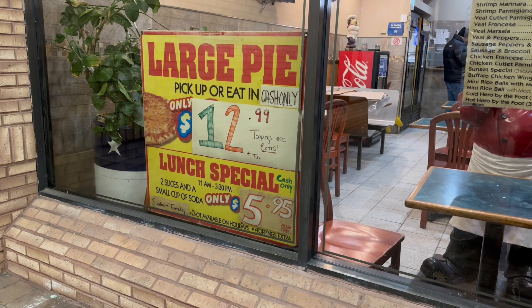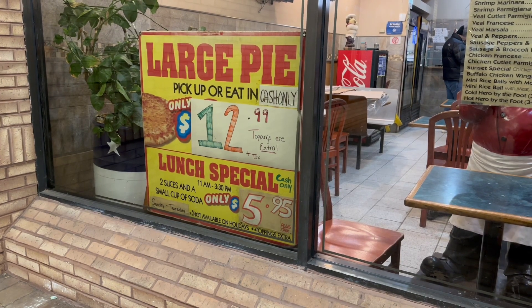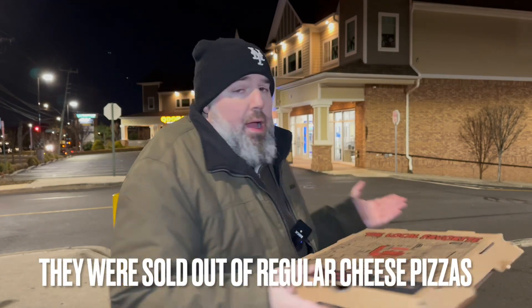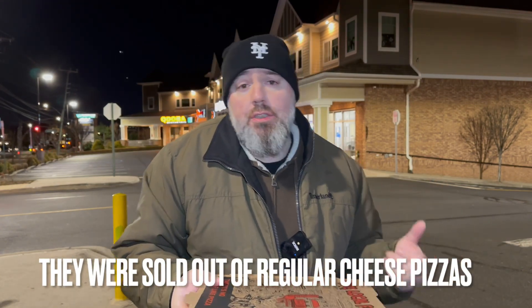Look, twelve dollars a pie — get the regular pie, skip the margarita. Maybe I'll come back for their regular. I want to promote this place and support businesses, but I gotta give my honest opinion. Never had the regular — get the regular, twelve bucks. I paid eight dollars for two slices; I could have got a whole pie for twelve dollars. They were closing, what are you gonna do.